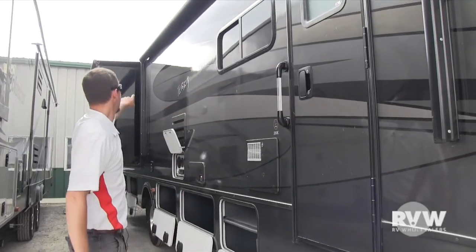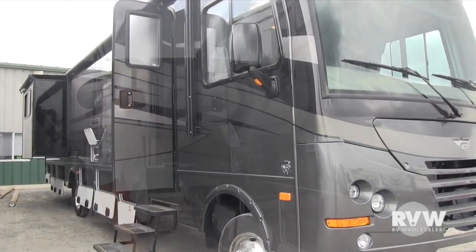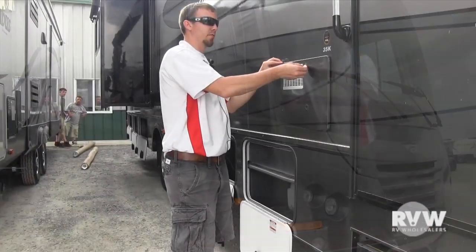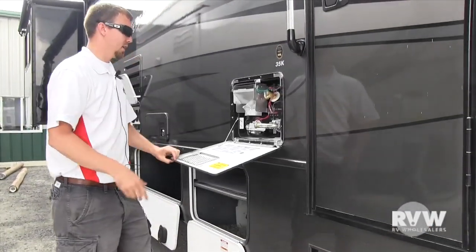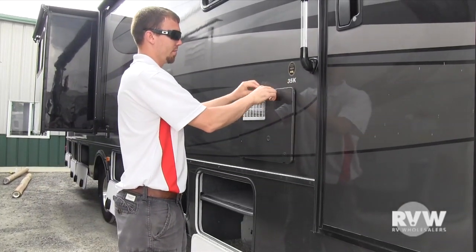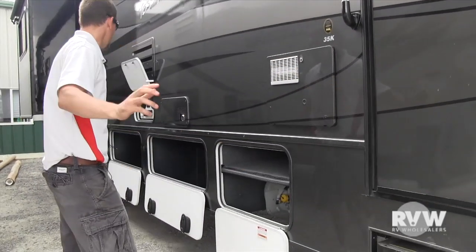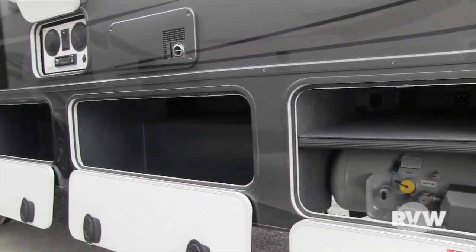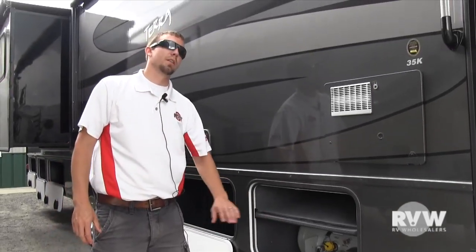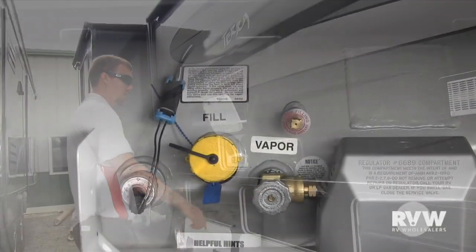The power awning has slide awnings that go over top of every slide room, running in and out automatically with the slide out — very convenient. It has the gas-electric 10-gallon water heater right at your command. It has a bunch of storage underneath on both sides. It has your propane fill here, so you can just pull in and top off your propane right there.